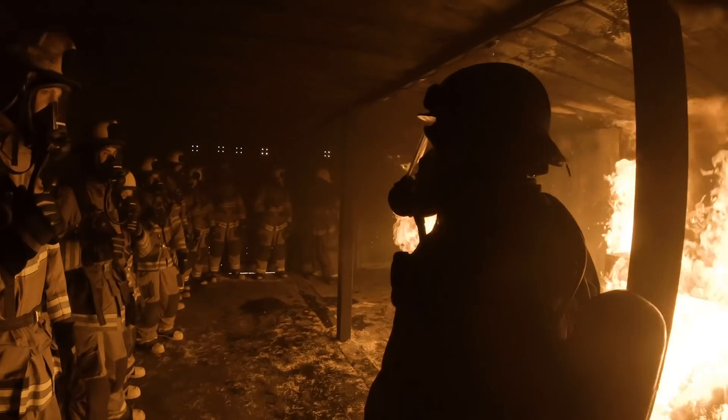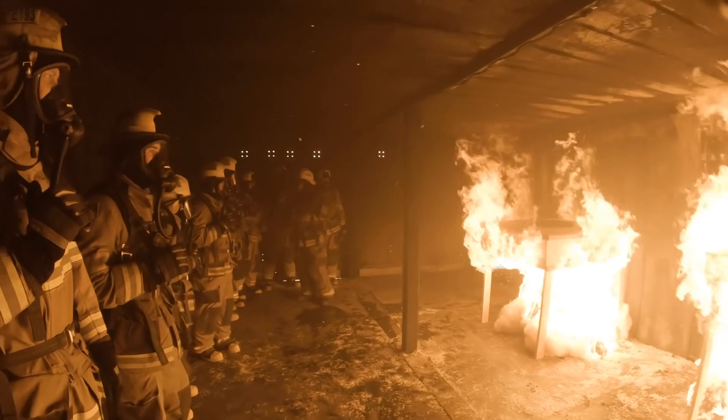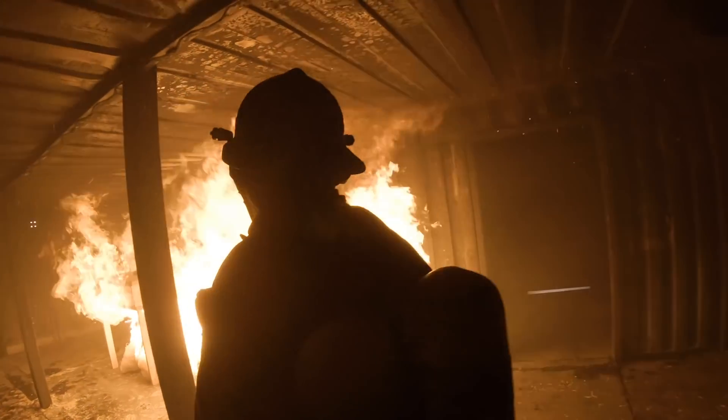The only thing we always have to keep a good beat on is we have to find out where we can get our pallets. But we have a lot of companies out there that we have a good relationship with that will give us those pallets — we take them off their hands and then we can burn them up.